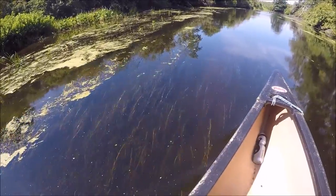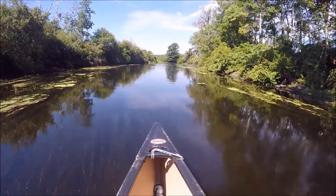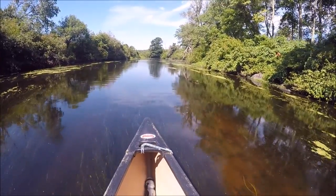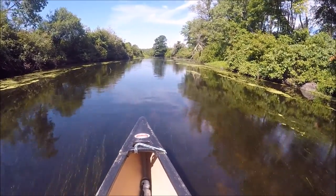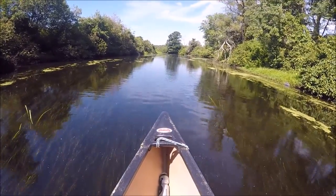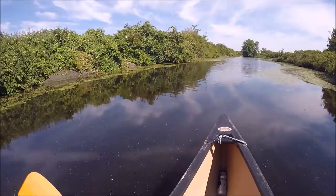The water is not super deep right here. Got a bunch of Canadian geese up there. We've got some turtles. I think there's some ducks over there too. Oh yeah, look at them all. Look how pretty it is here, guys.